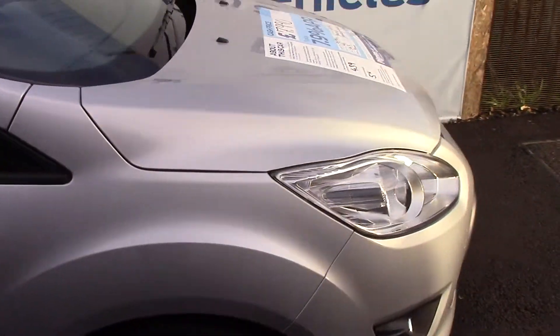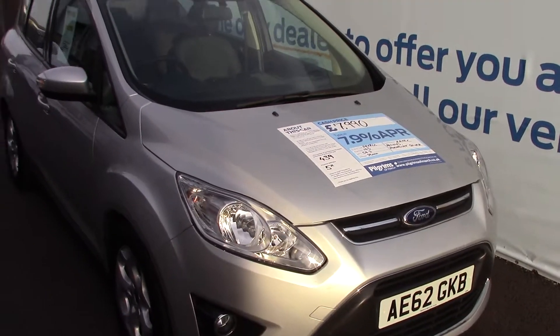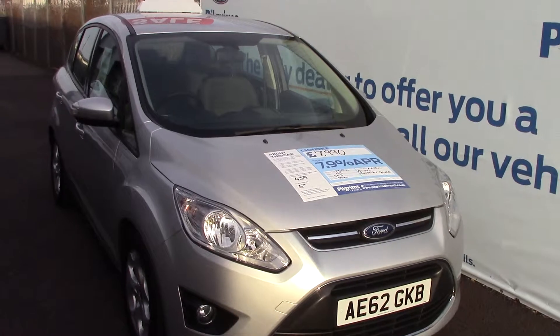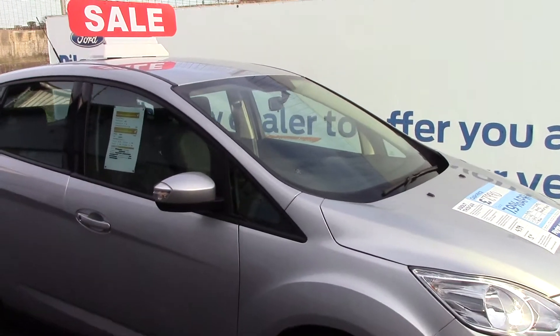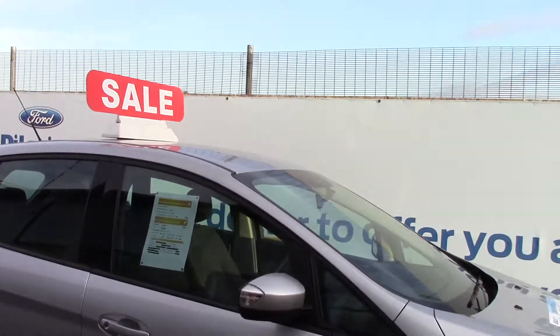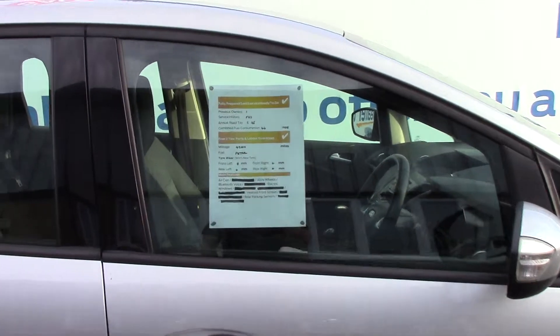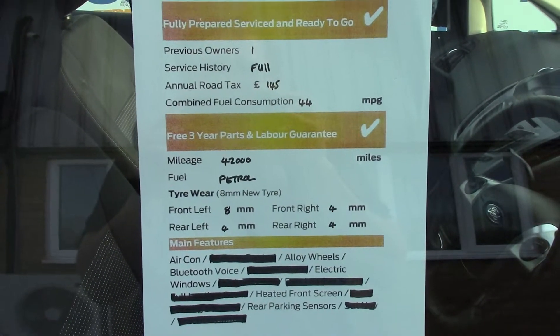We'll just take a quick walk towards the front of the vehicle. Finished off nicely in a moon dust silver metallic. As advertised, this vehicle is truly close to perfect for its age and mileage. And finally, here is an overall summary of all of this vehicle's key features.